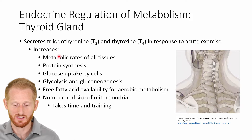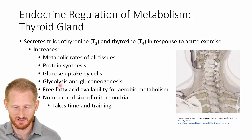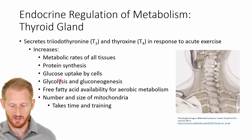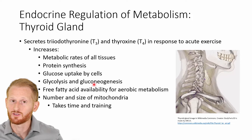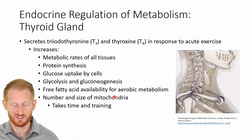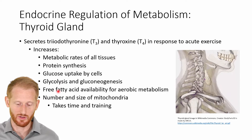T3 and T4 are going to increase the metabolic rates of all tissues of the body. They increase protein synthesis, glucose uptake by the cells, glycolysis, and gluconeogenesis — increasing both the utilization of glucose and the creation of new glucose from non-glucose molecules. They also increase free fatty acid availability, which helps with aerobic metabolism and helps spare glucose, because we don't have a large supply of glucose in our body.